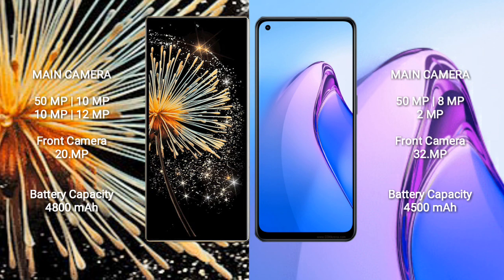Xiaomi Mix Fold 3 has a 4800mAh battery with 67W fast charging support. Oppo Reno 8 Pro has a 4500mAh battery with 80W fast charging support.